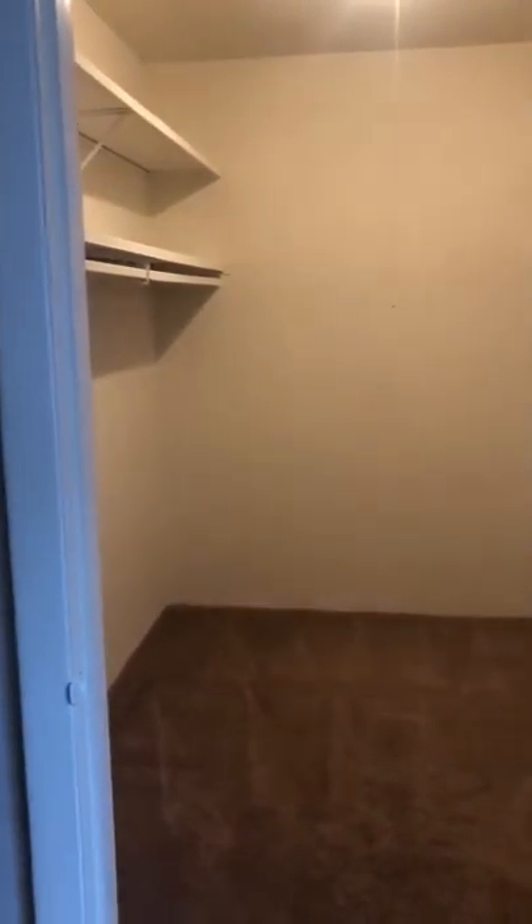Heading into the bedroom, it's a generous size — you can easily fit a queen-size bed and two nightstands, as well as a large walk-in closet that is nine and a half feet deep.